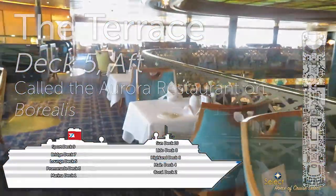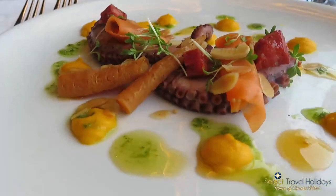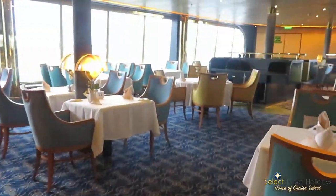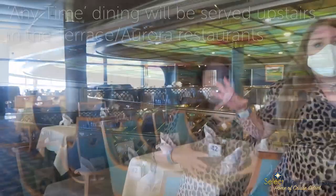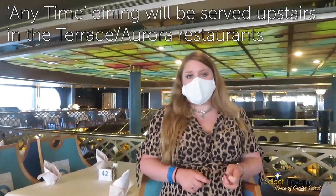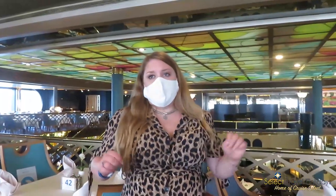This is our table where we have enjoyed many dinners and we do prefer the Terrace, which is open for dinner as is the Bloomsbury. Currently it's only traditional first and second seating, but there are plans to have anytime dining introduced, though because of COVID it hasn't been implemented yet. It's 6:15 for the first seating and 8:30 for the second.